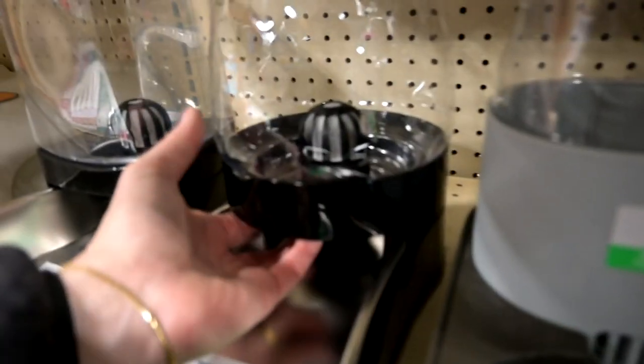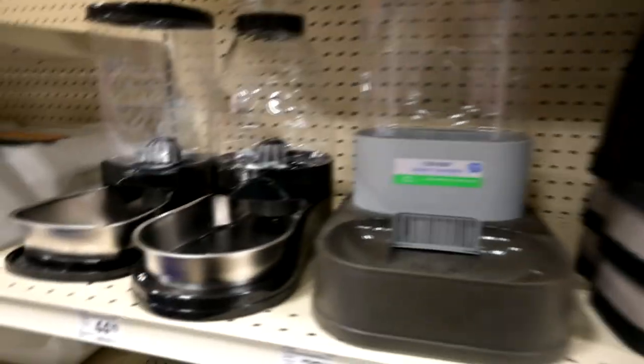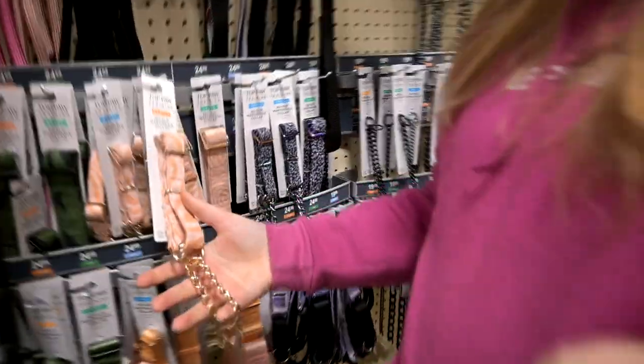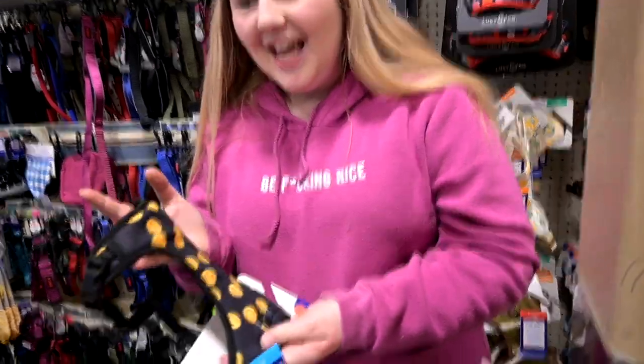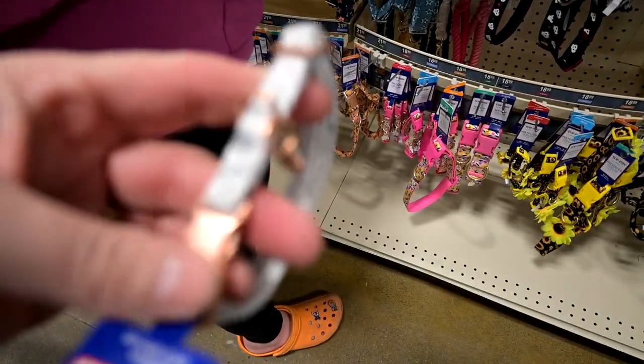What the heck is this? Oh that's a gravity waterer — so fancy! Everything is so fancy. I'm going to do a huge haul when I get home. I'm torn between pink and this other color. You should get the purple — yeah the purple is cute.